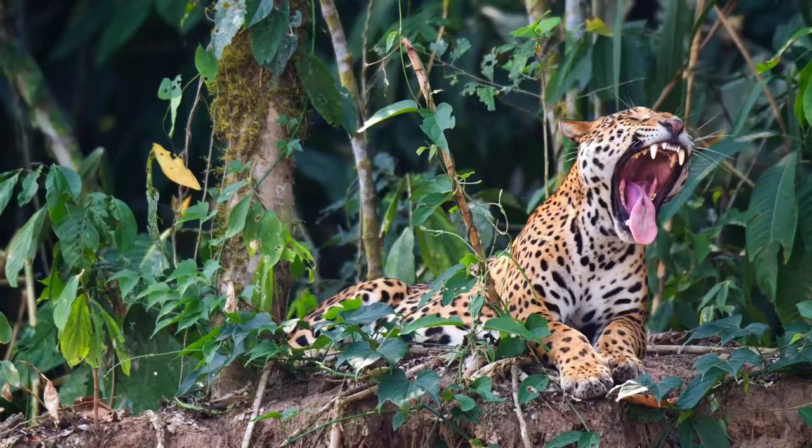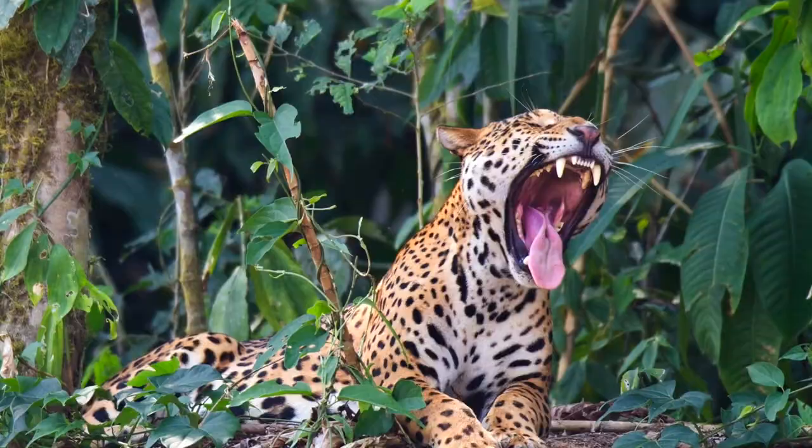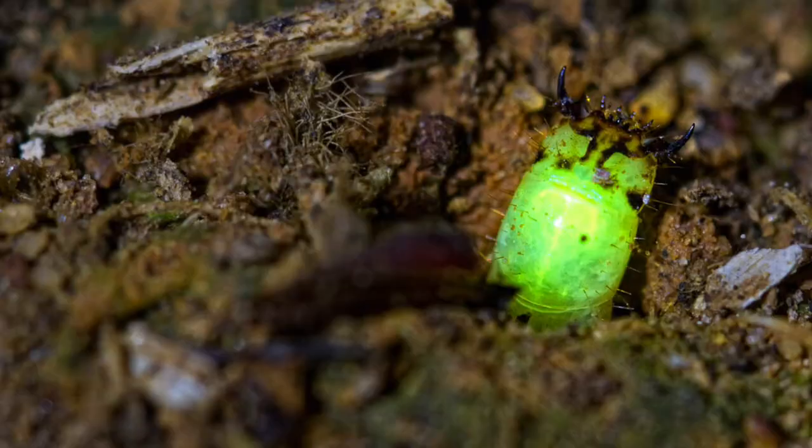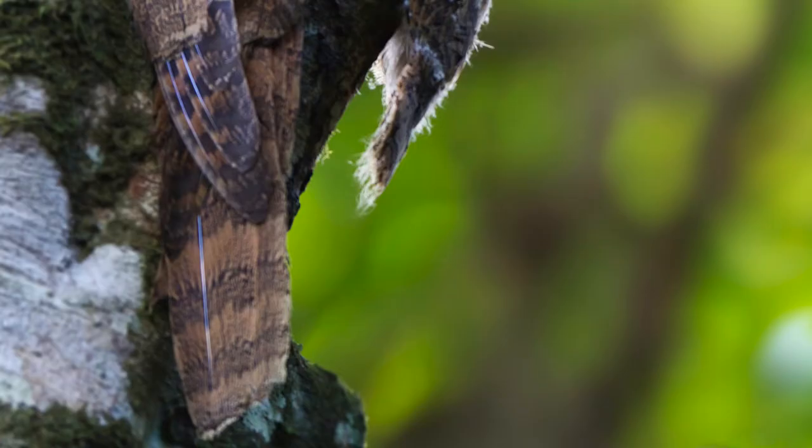I also took a really cool photo of a jaguar yawning. I took a photo of a predatory glow worm — you can see him in his little hole, he's glowing, and you see his scary jaws. That's a cool picture. The Potoo is a cool picture too — it's a cryptic bird that's really camouflaged up against a tree.